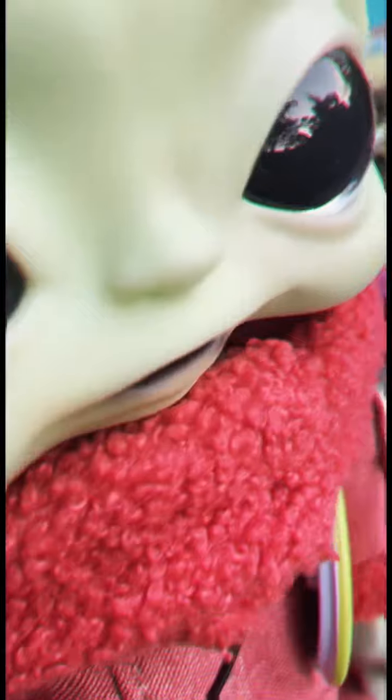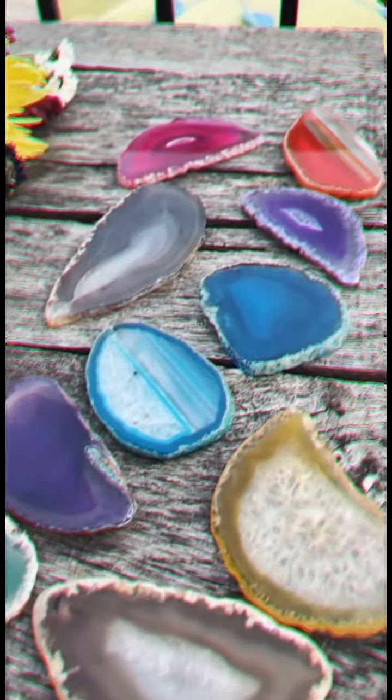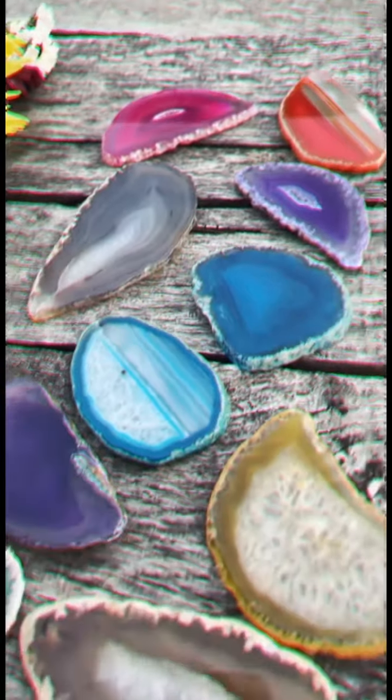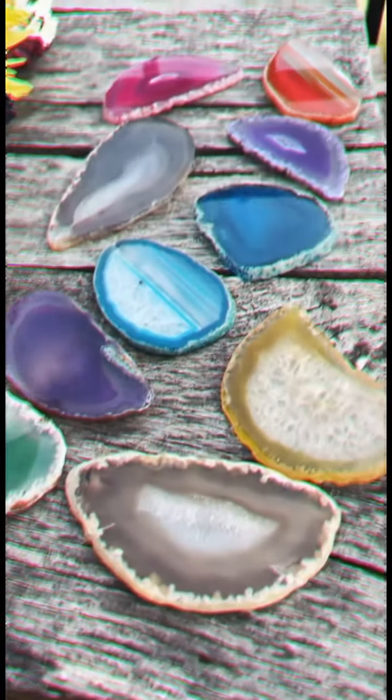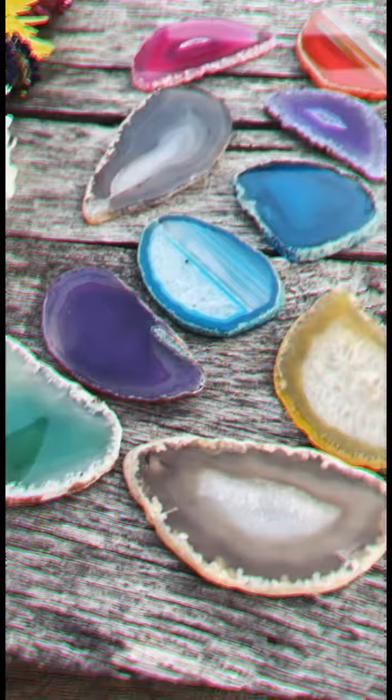Next week we'll pull a new card. I wanted to show you these beautiful agate slices that are going to be going in our self-care boxes. Aren't they so pretty? I don't even know which color I like the best. They're so cool.